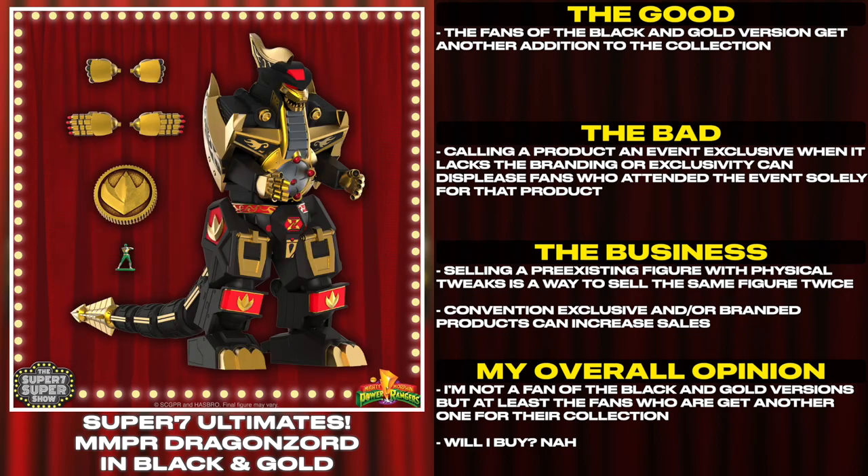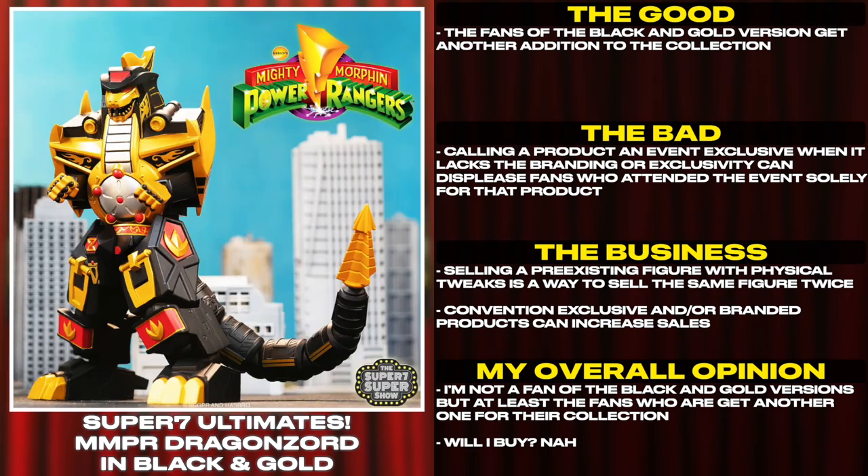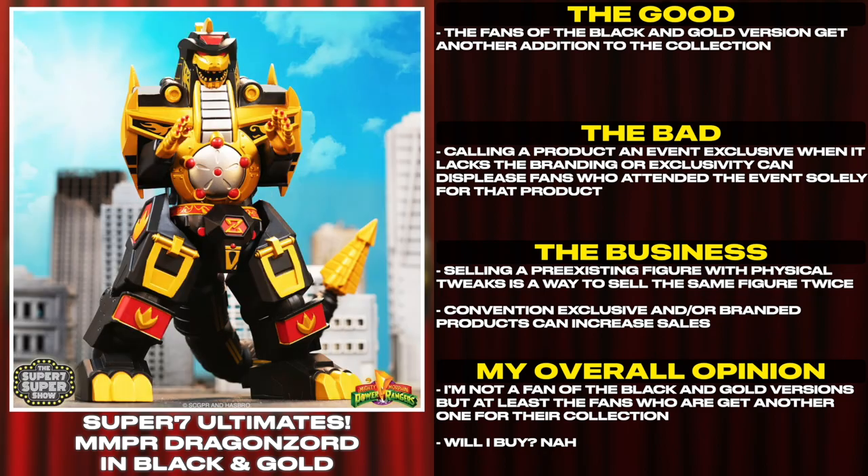Calling a product an event exclusive when it lacks the branding or exclusivity can displease fans who attended the event solely for that product.